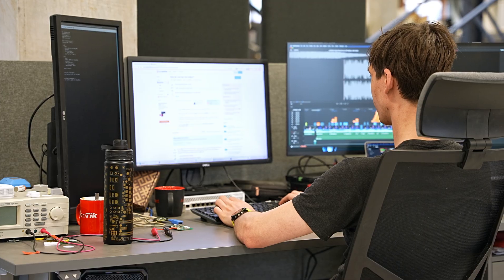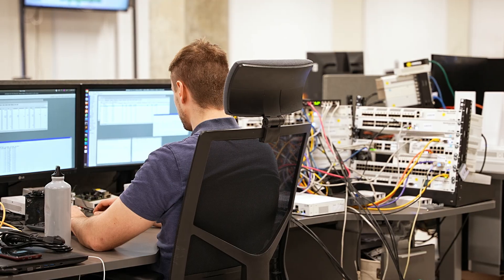I should also mention RouterOS — the beating heart of MikroTik and the most advanced operating system on the networking market. To paraphrase the famous Alan Kay: if you are serious about your hardware, you have to make your own software. That's exactly what we do here at MikroTik — we have been making our own software since 1996. Chateau comes with all the advanced RouterOS features, so you're getting enterprise-level solutions with consumer-grade pricing.